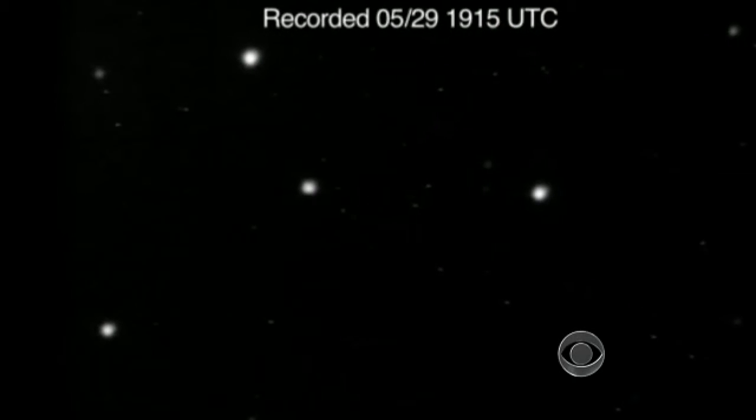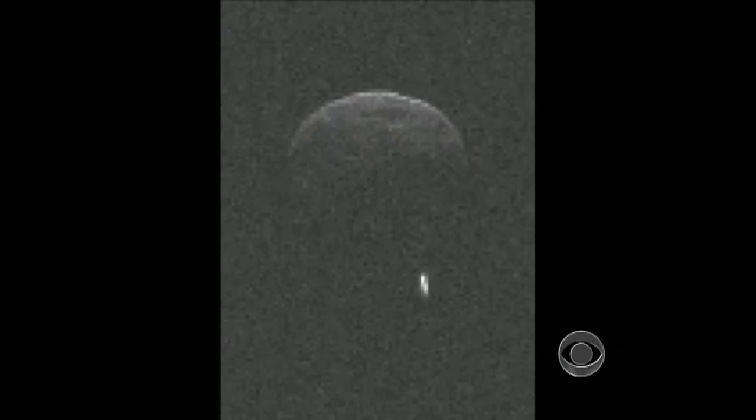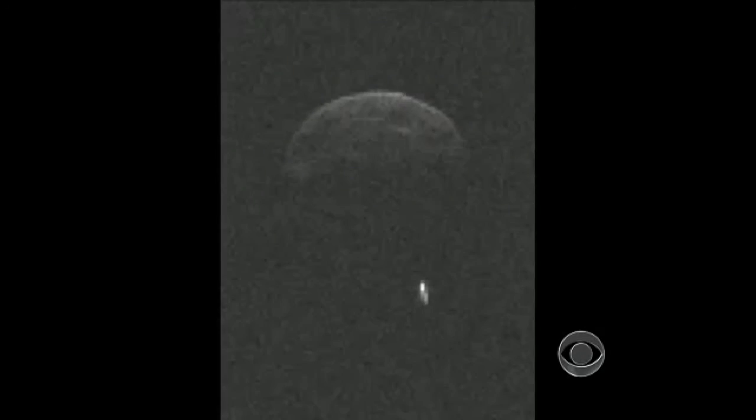That moving white dot is officially called 1998-QE2. It's a massive asteroid that has its own moon. Scientists believe it's older than planet Earth, and it's a visitor from the outer asteroid belt.